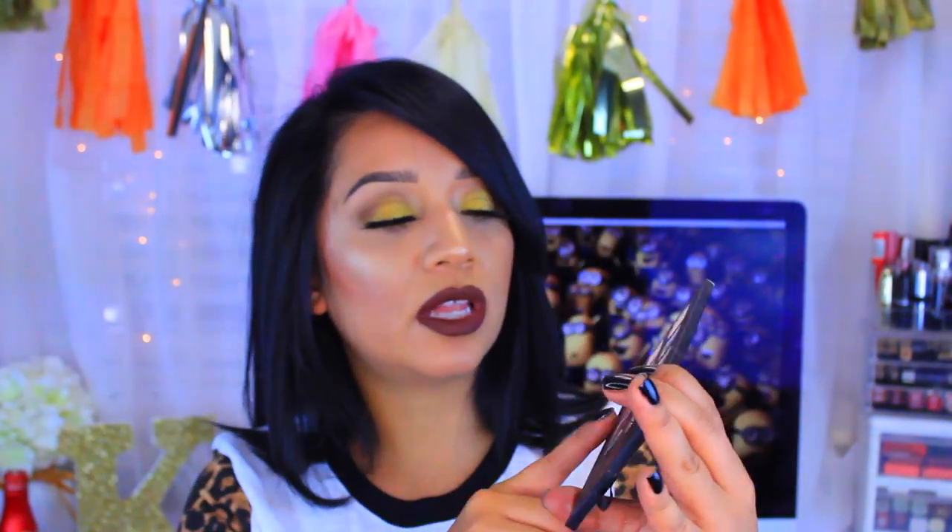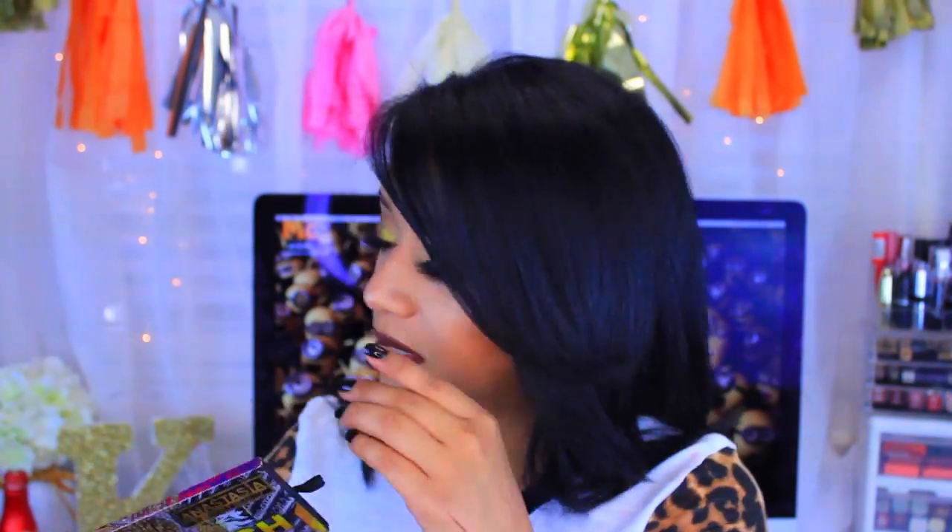Another palette I have here is by Anastasia Beverly Hills — the Lavish palette. This is one of my favorites, especially the color Sienna. I'm about to hit pan on it, and I know she has single eyeshadows so I can repurchase it. That color is my absolute favorite — that perfect brown-red color. I love this palette and I actually use it pretty often off-camera. It's a nice palette to add to your collection.